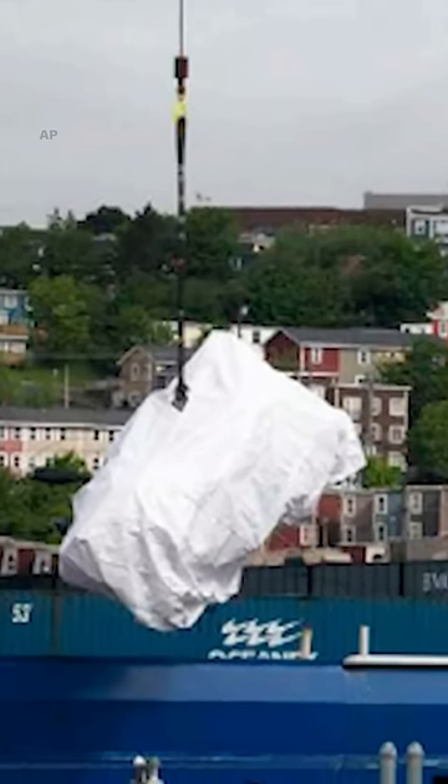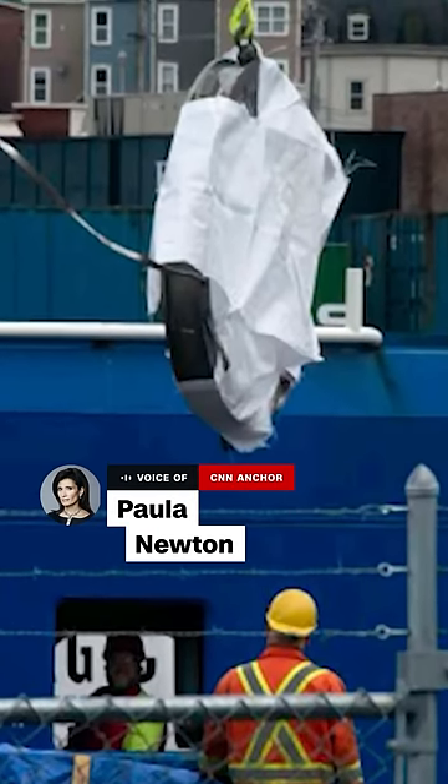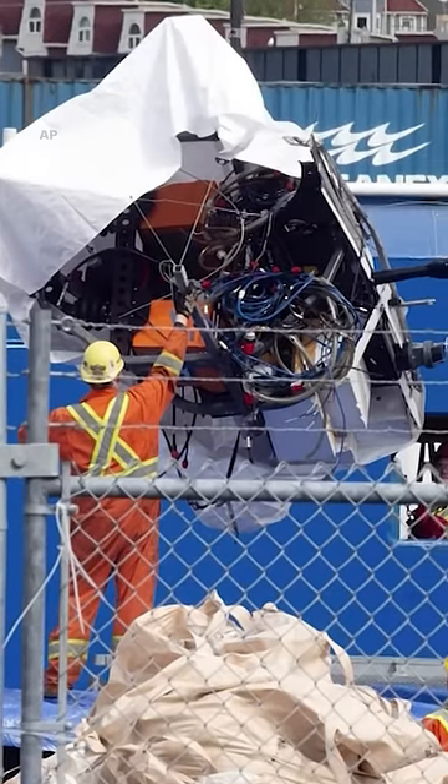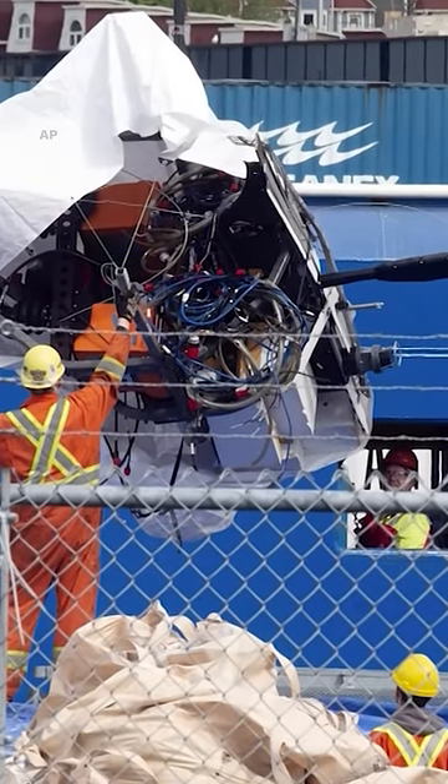They're large pieces that, if you look at them in these still pictures, can actually be matched to Titan, to the submersible. While obviously this was a horrific incident, this bodes well for any kind of investigation.